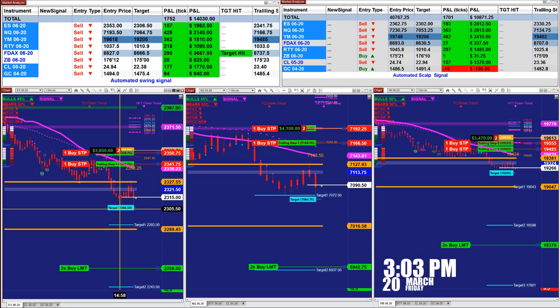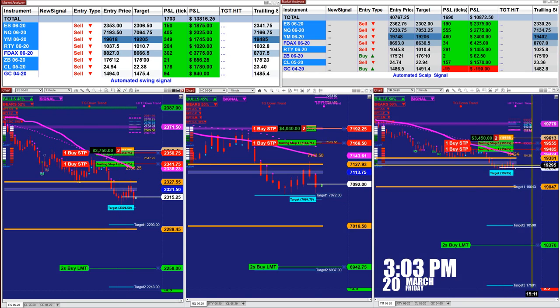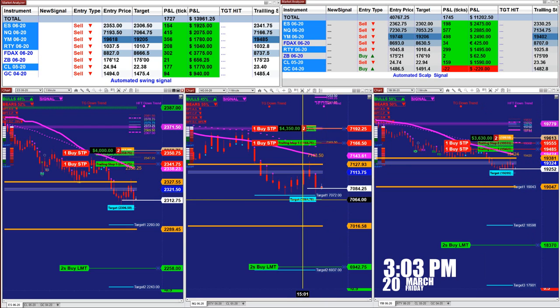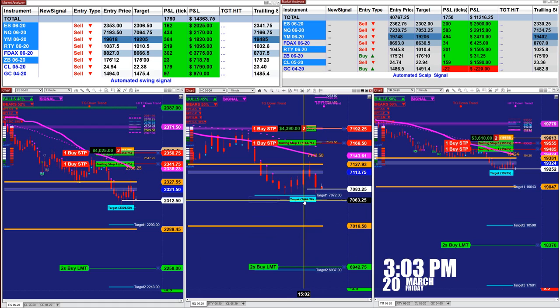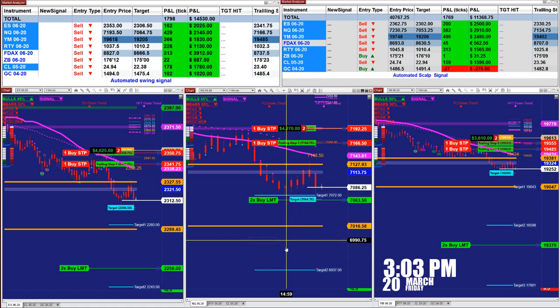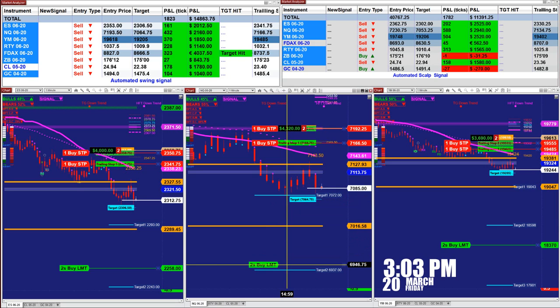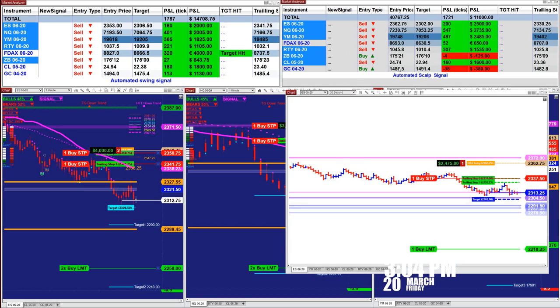As you can see, it just hit the target. This is where the automated trade calculates the target will be, but you can extend the target if you want or place it wherever you like. You can use an ATM or a fully automated trade. Because it's Friday, there may be potential for more downside.